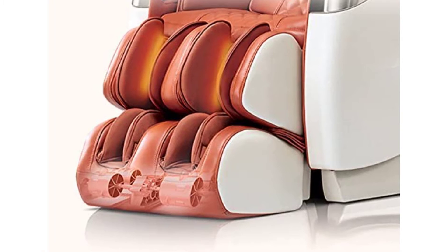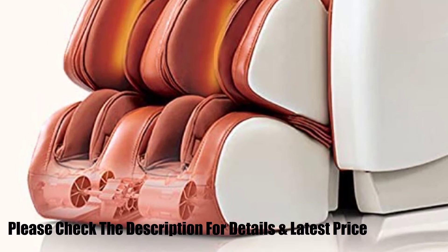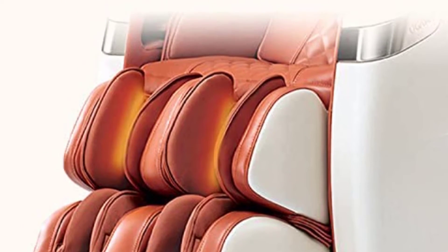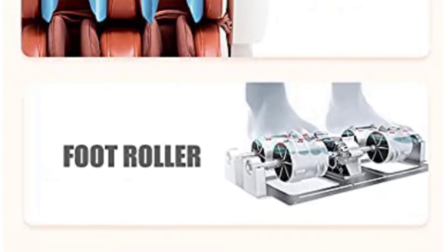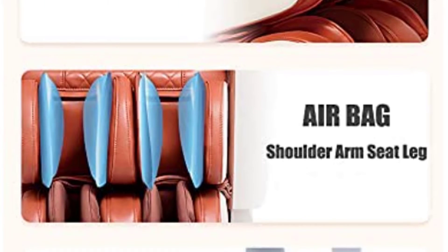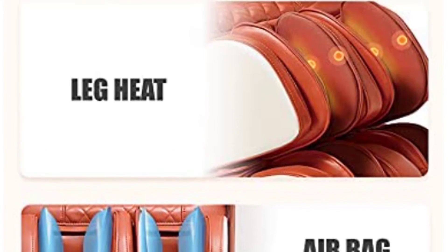Individual heating pads on each side of the lower lumbar area offer heat therapy, a perfect companion to the chair's roller and airbag massage functions. The stretching and zero-gravity features position the spine to reduce vertical pressure, making it easy to customize settings for your own needs. You can also choose between six unique massage styles: kneading, tapping, rolling, shiatsu, kneading/tapping, and kneading/shiatsu, or select one of six preset programs, each taking you through all the different styles for a complete experience.